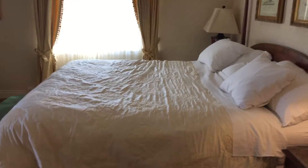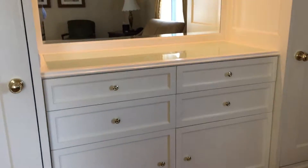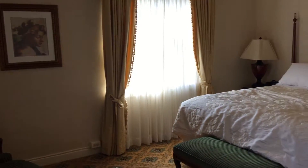The bed is so soft and comfortable. There's a seating area, and this is really neat — his and hers closets with an area in between, and big mirrors. The windows are small, which is what you have in an old hotel.